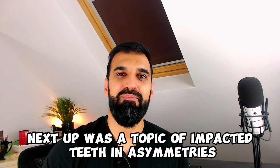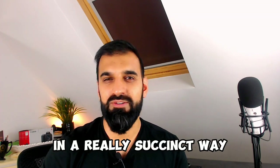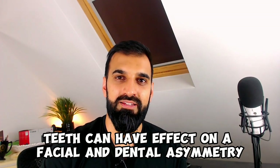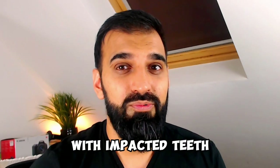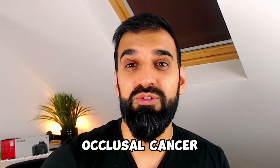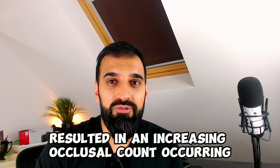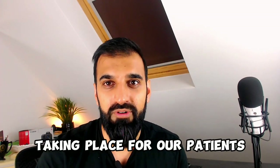Next up was the topic of impacted teeth and asymmetries — a new one for me — which Stella and Adrian explained in a really succinct way, making it the best part of the lecture. They explored how impacted teeth can affect facial and dental asymmetry. When it comes to chin asymmetries with impacted teeth, they can cause a 52% asymmetry compared to a normal ratio of 14%, with occlusal cant almost four times more likely to occur. Delay in management of the impaction results in increasing occlusal cant, pointing us towards earlier intervention.